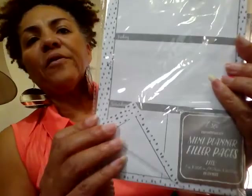I got another binder — this is the mini planner refill paper. On one side it's like a calendar, and then on the back it's note paper. So that was $3.00.